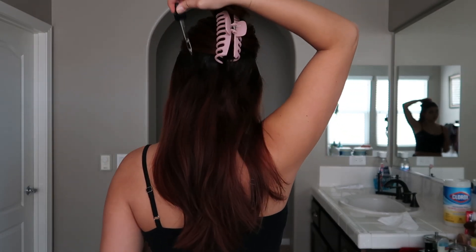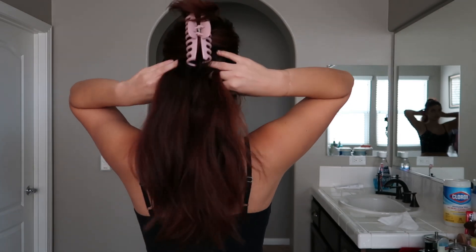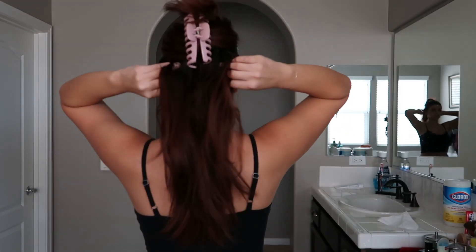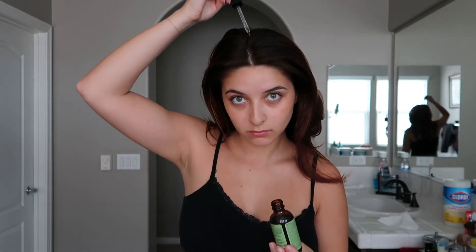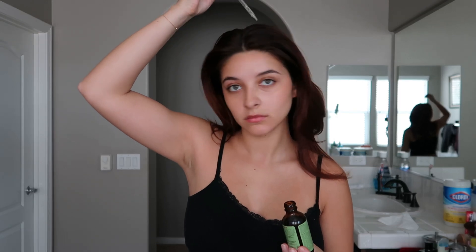I found it's easier to put the dropper straight on your scalp and massage it in rather than putting it on your hands first. I've been consistently using the Miele hair oil once a week for the past six months and I've noticed a huge difference in the length and overall health of my hair. My hair strands are so much stronger, and I literally dye my hair every single month. This is not sponsored, but if you take anything from this hair routine, I would highly recommend this specific oil.